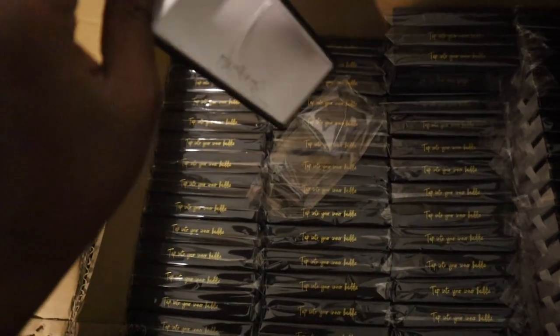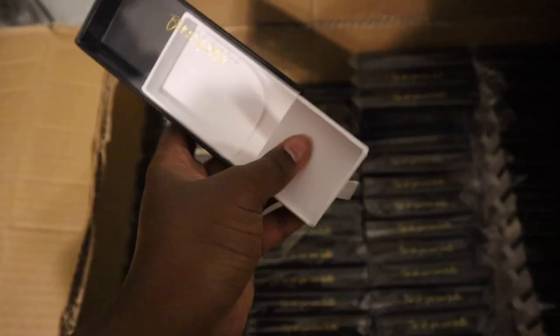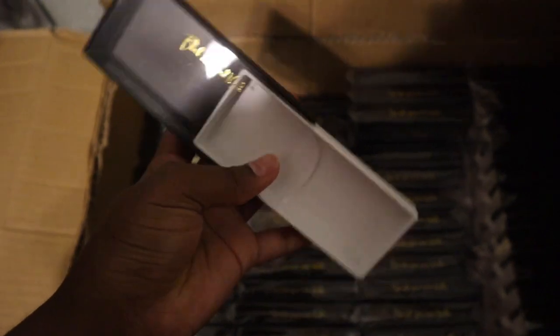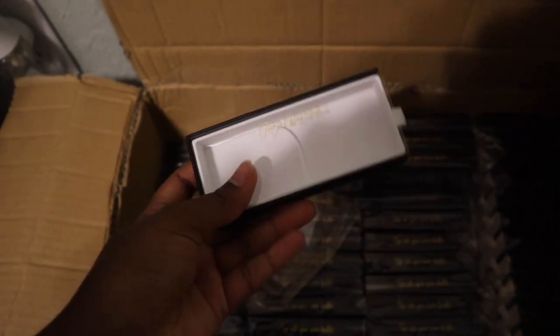Let me show you how it looks. It comes out and you just put the lash in there, then you close it — it's like a little magnetic pull. So if you guys are new to my channel, I started out with hard boxes, then I switched to paper boxes, and now I'm back at hard boxes.